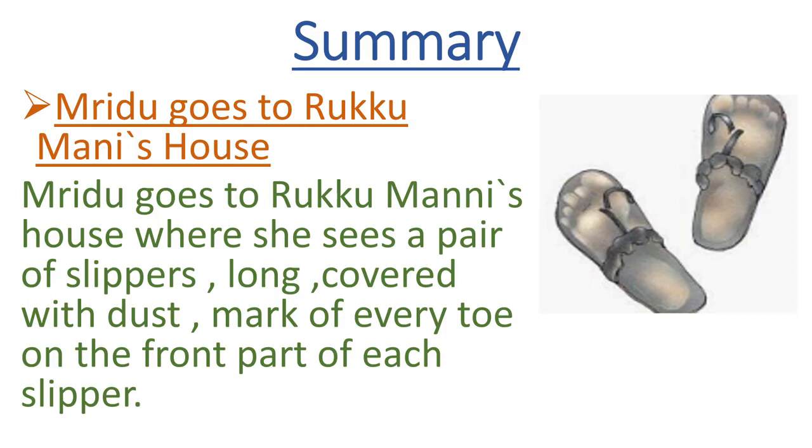In part 1, Mridu goes to Rukumani's house. When she arrives, she sees a pair of slippers covered with dust and the mark of every toe on the front part of each slipper. As you can see in the picture, the slippers are very dusty with toe marks visible. She saw the same kind of slippers at the entrance of Rukumani's house — keep this detail in mind as we move forward.